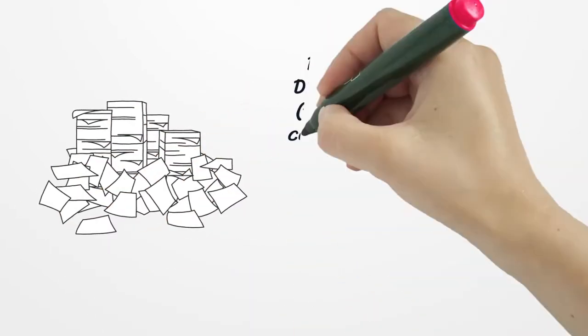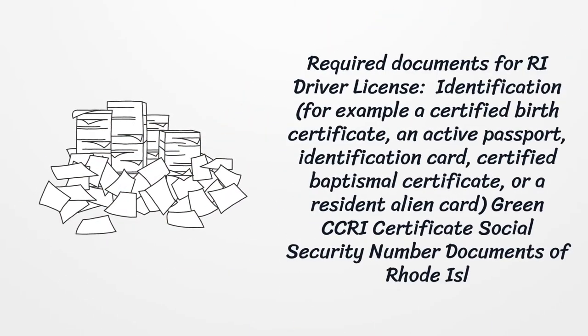Required documents for the driver license. Identification, for example a certified birth certificate, an active passport, identification card, certified baptismal certificate, or a resident alien card. Green CCRI certificate. Social security number.